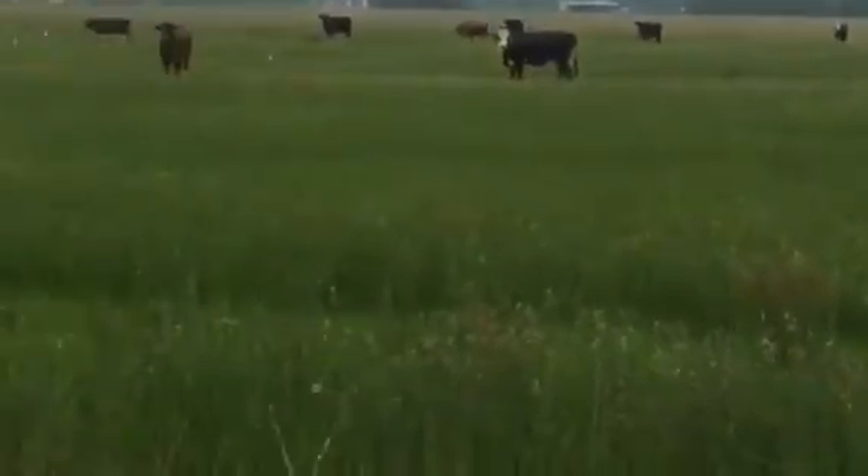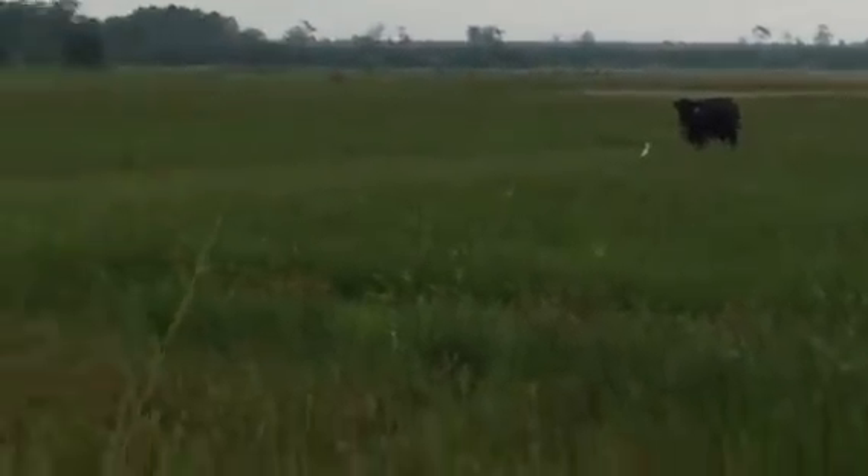We're outside of Kendall, Louisiana. This pasture was a rice field just four or five years ago, so it still kind of holds some water, and we get a lot of rain.